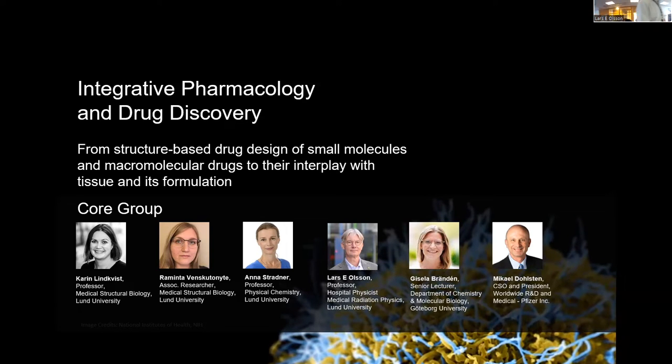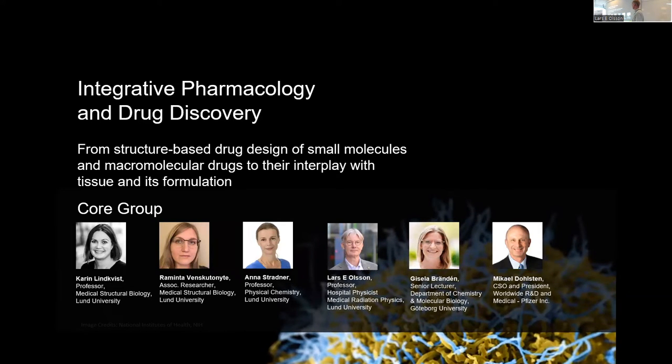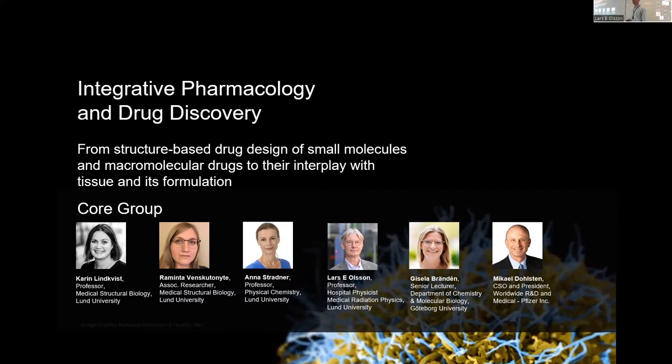Here is the core group. This core group is led by Carl Lindqvist, and then there are a number of distinguished members in that group: Ramita, Anna Sandberg, Kisela Brunden, and Ika Dolsken.